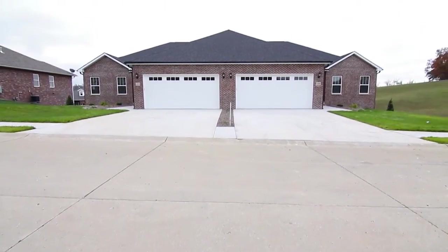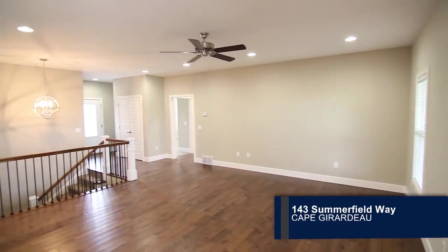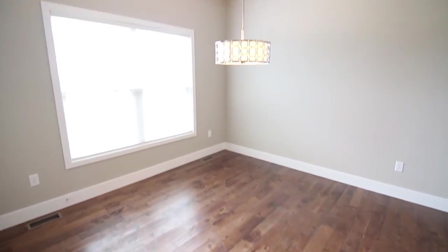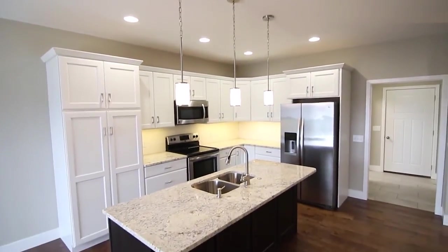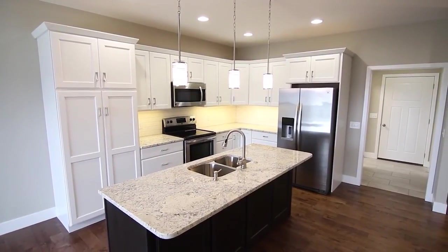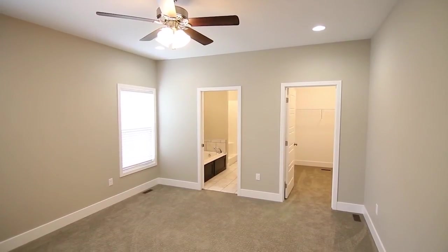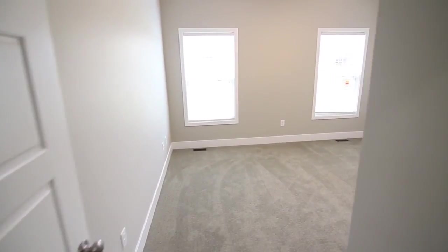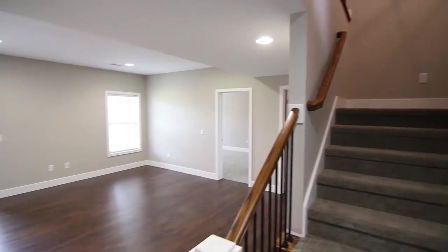Check out this duplex for rent in Cape Girardeau. Step into the spacious living room with hardwood flooring and recessed lighting. Natural light floods the dining area with an ornate chandelier. Granite countertops and pendant lighting can be found in the kitchen. Carpet extends throughout the master bedroom with an adjoining master bath and large walk-in closet. Four bedrooms and three baths are featured in the home.